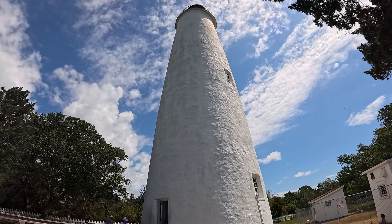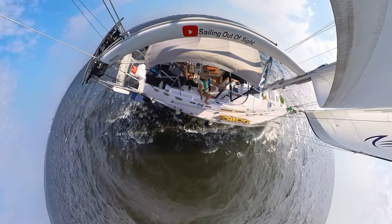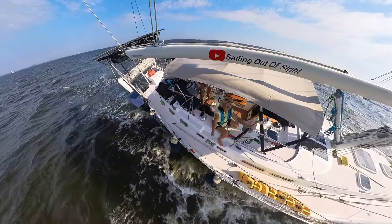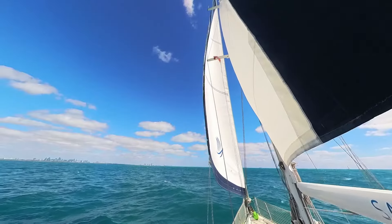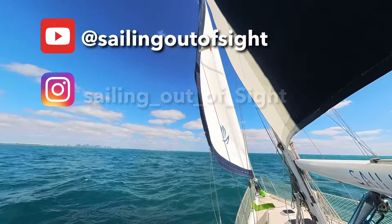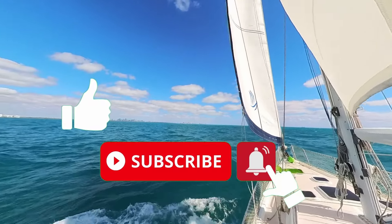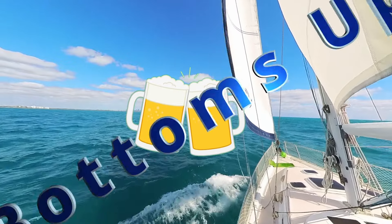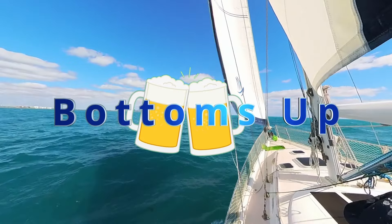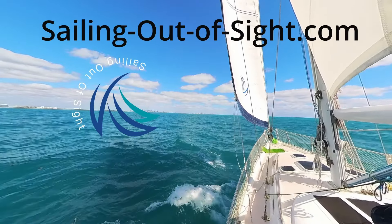Thank you for coming along with us. We hope you enjoyed our video. Don't forget to like and subscribe and share us with a friend. Follow us on YouTube, Instagram, and Facebook. Don't forget to subscribe, give us a thumbs up and ring the little bell. Bottoms up! Thanks for watching.